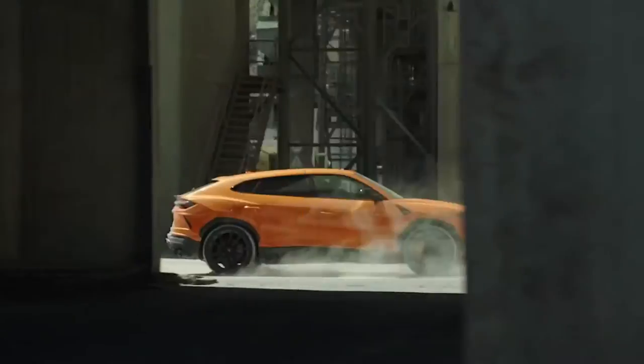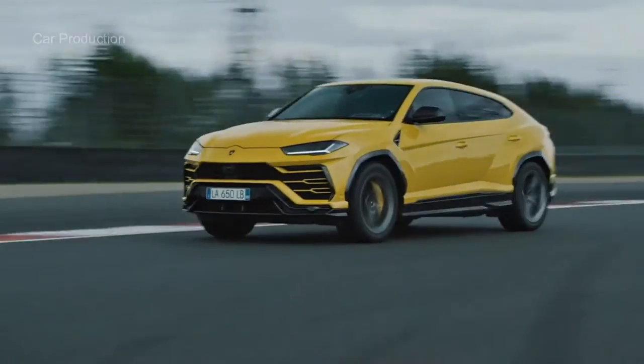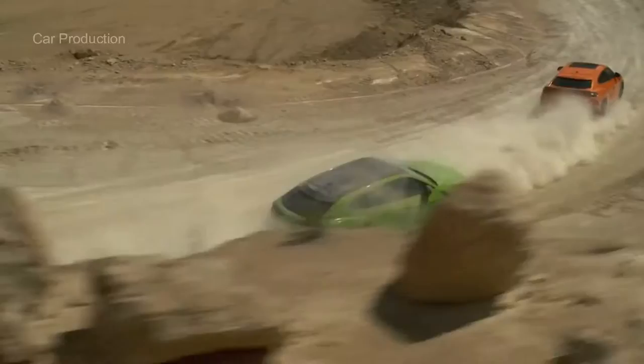The Urus feels athletic from behind the wheel too, with quick steering and stable high-speed cornering. With air springs at all four corners, the Urus has adjustable ride heights based on its various drive modes. Standard carbon ceramic brakes ensure that the Urus stops as well as it goes, braking from 70 mph to a stop in 149 feet.